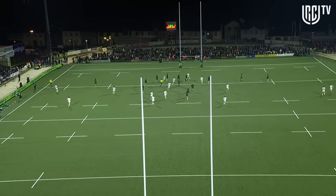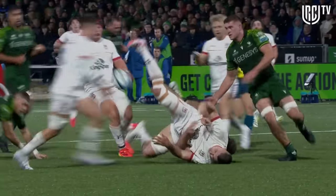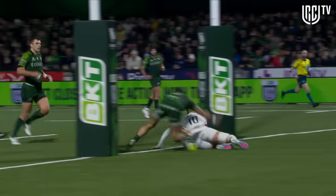But once he gets in behind, takes the contact, takes two men and then a little pop off the ground to Flannery under the post. That'll be seven points, and you'd probably expect him to make it with the wind.